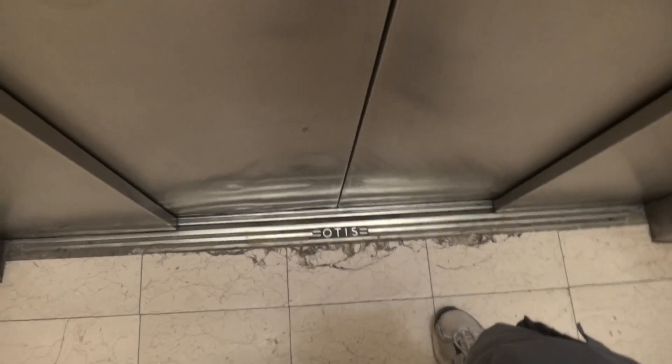Here comes your bounce. Anyway, that's it.